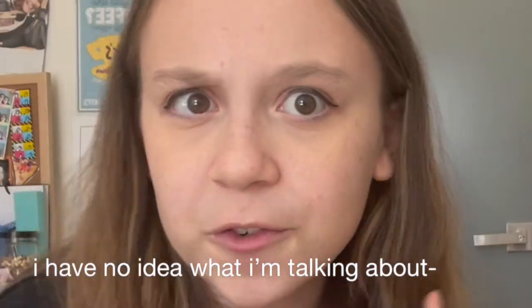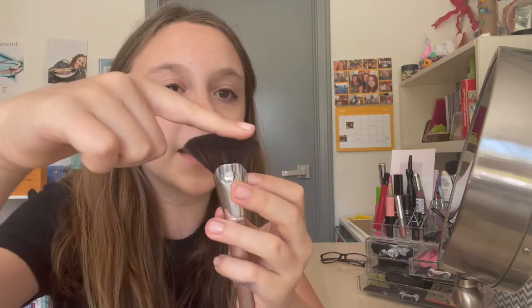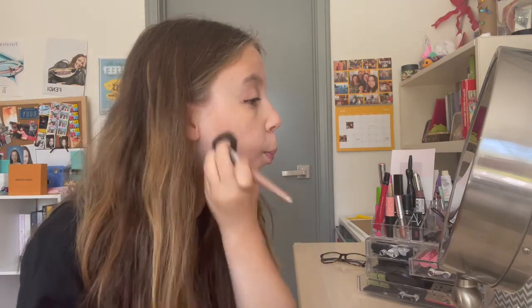Now it's time for bronzer, one of my favorite parts, because I have a round face and want it to look more defined. This is actually my mom's — it's bronzer by Dior. I use an angled contour brush, put a little product on it, make fish lips to find the indent of the cheeks, and apply it there. One cheek looks a little more defined already — now I'll do the other side.